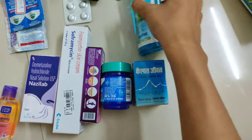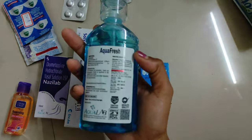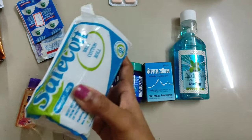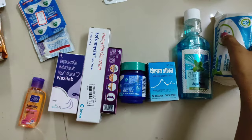I have taken a mouth freshener — you can take any brand of your choice. Then there is clinical cotton.